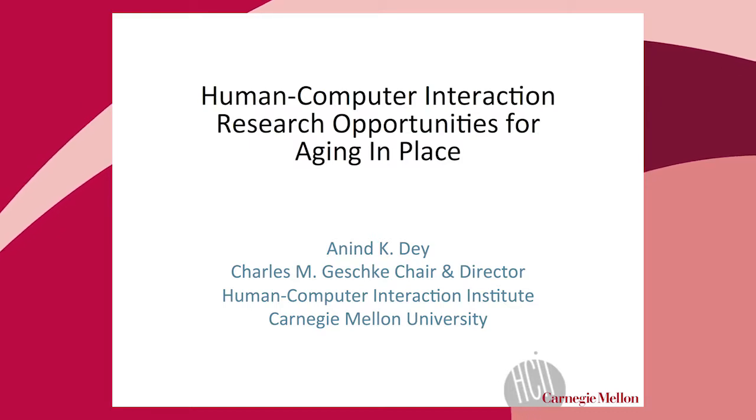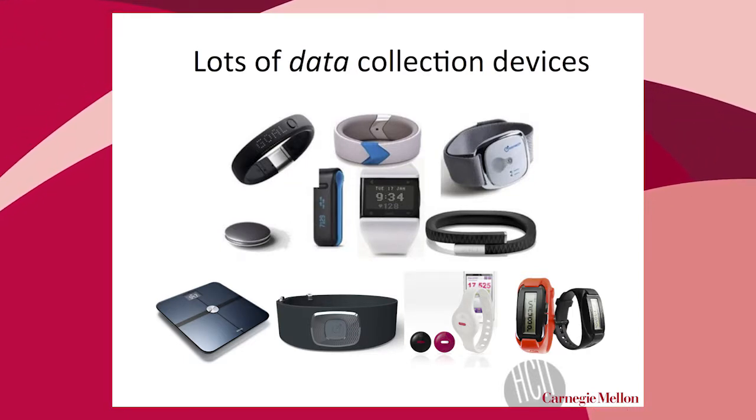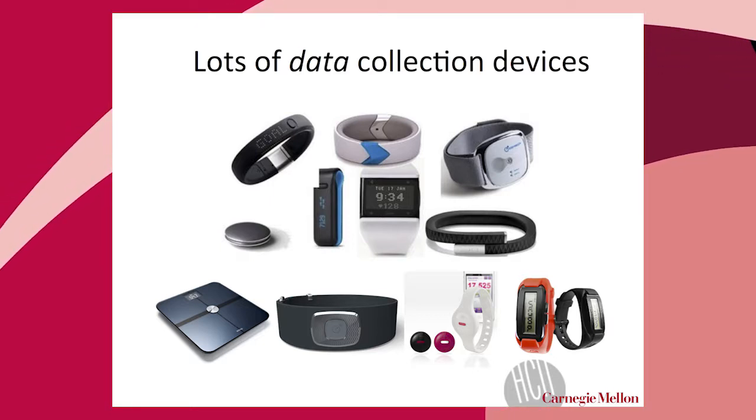I'm the director of the Human Computer Interaction Institute at Carnegie Mellon, and I'll take a slightly less technical view of research problems for aging in place but ones that are impactful from an HCI standpoint. Mani talked about systems where we can collect vast amounts of data from individuals. On the screen you can see a tremendous number of consumer electronic devices, most under $100, that collect data about people's health behaviors. But one of the biggest problems is that they give us lots of data without the tools to make sense of it.